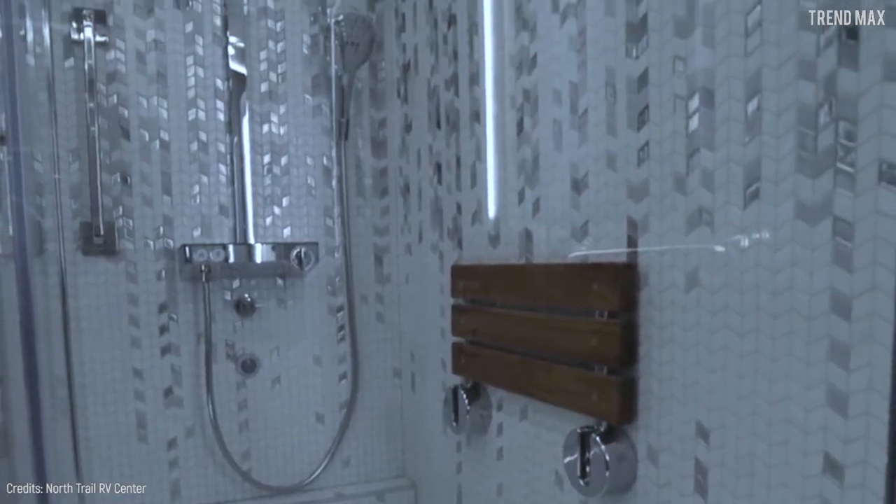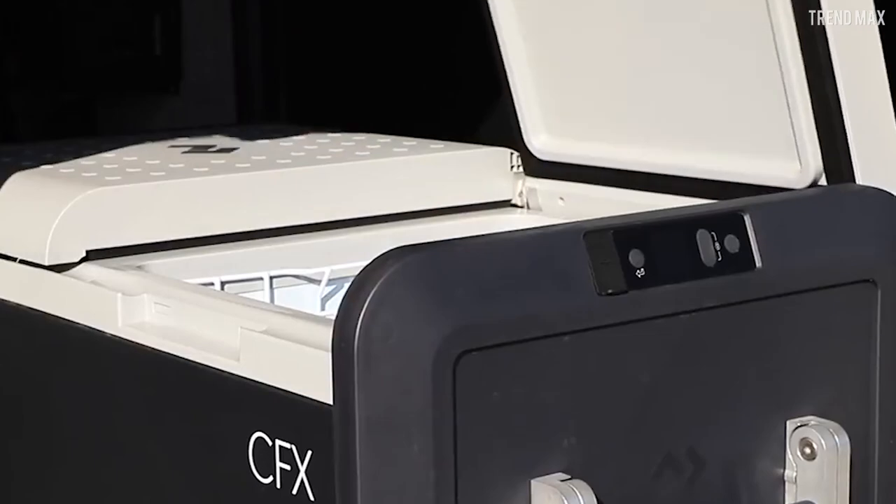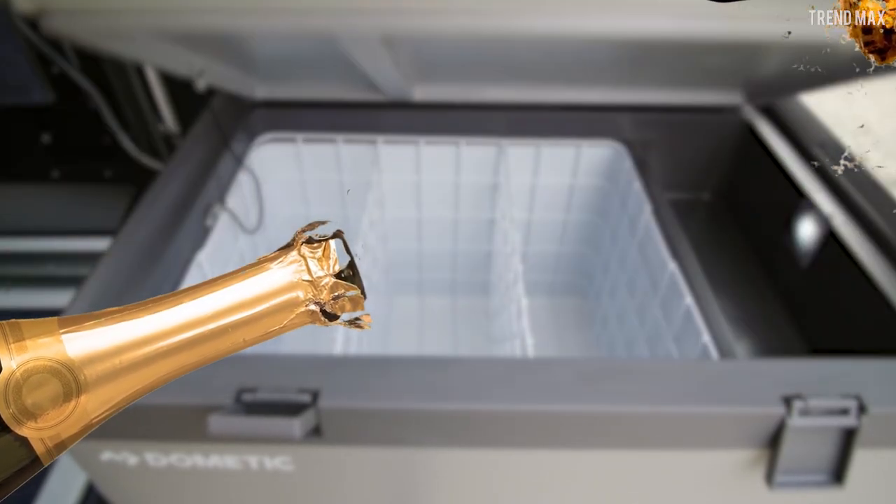Even the shower walls are furnished in tile. Don't worry about entertainment — this model has a full exterior entertainment center with a freezer, so you can keep your champagne bottles perfectly cold at all times.